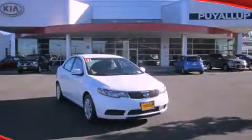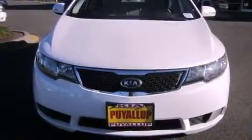This is a 2011 Kia Forte. It features a 2.0-liter, four-cylinder engine and an automatic transmission.